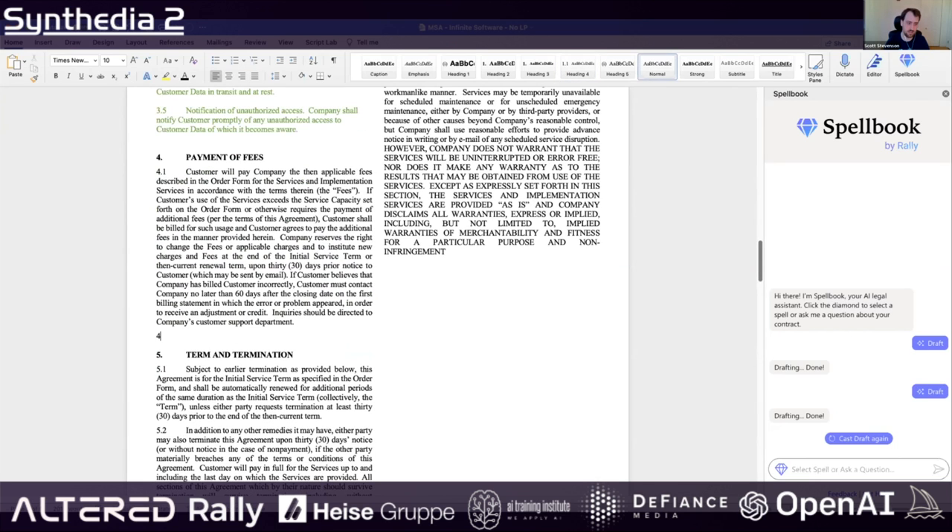Another thing I'll show is adding a late payment clause. You don't need to add any special instructions. I could just say I want to add a late payment clause, then type plus-plus-plus or hit draft.